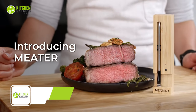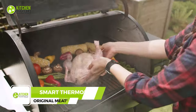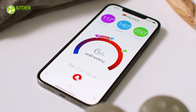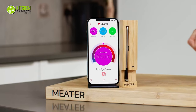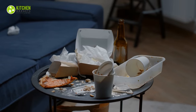Get perfectly cooked meals every time with the original Meater. Whether you're grilling up juicy steaks or roasting a succulent turkey, Meater's dual temperature sensors and guided cook system make it easy to achieve perfect results. With custom alerts, advanced estimations, and wireless connectivity, Meater is the ultimate tool for any home chef.